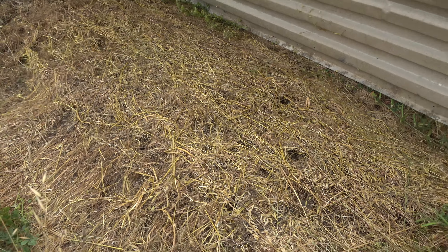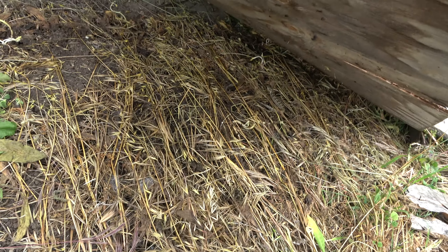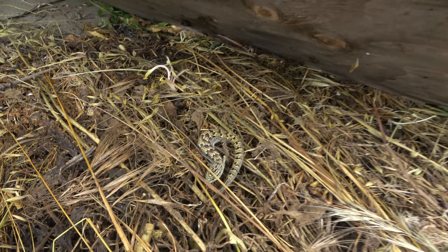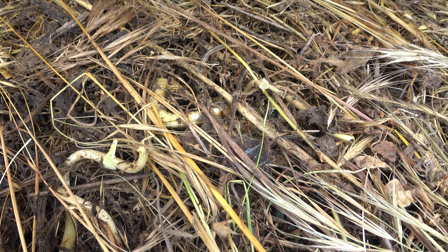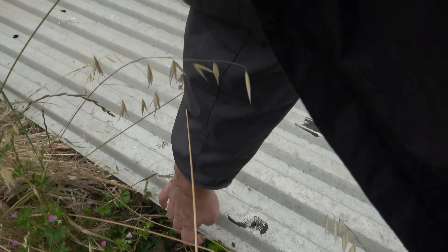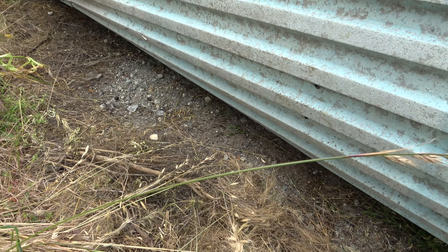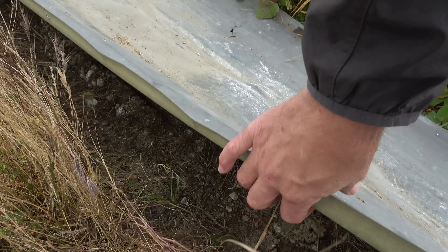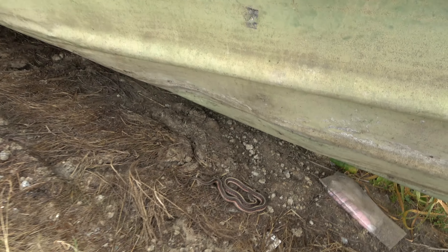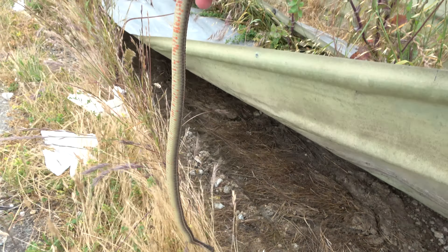Nothing looks good, though. A little vole. It's a cool-looking alligator lizard. More mice, voles, rats. No snakes. Here's the first snake of the trip — first snake of the trip!